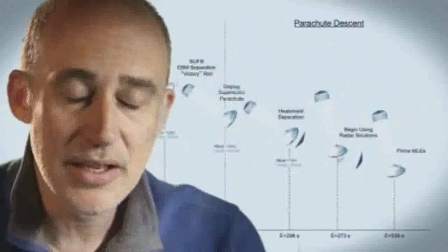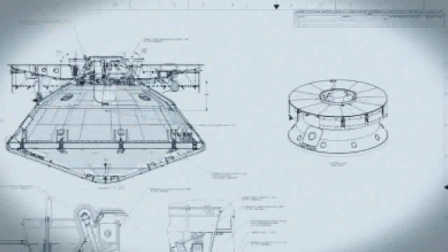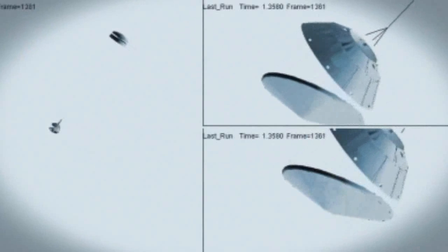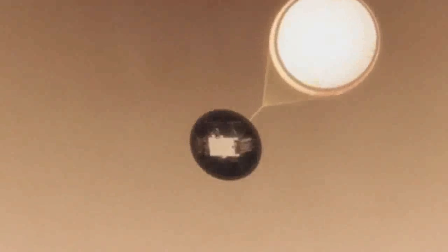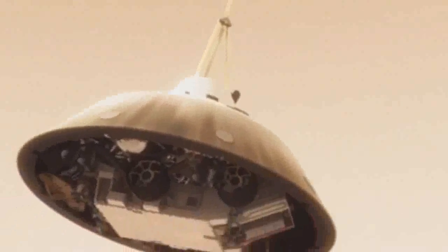When it opens up that fast, it's a neck-snapping nine g's. At that point, we have to get that heat shield off — it's like a big lens cap blocking our view of the ground to the radar. The radar has to take just the right altitude and velocity measurements at just the right time, or the rest of the landing sequence won't work. This huge parachute will only slow us down to about 200 miles an hour, and that's not slow enough to land. So we have no choice but to cut it off and come down on rockets.